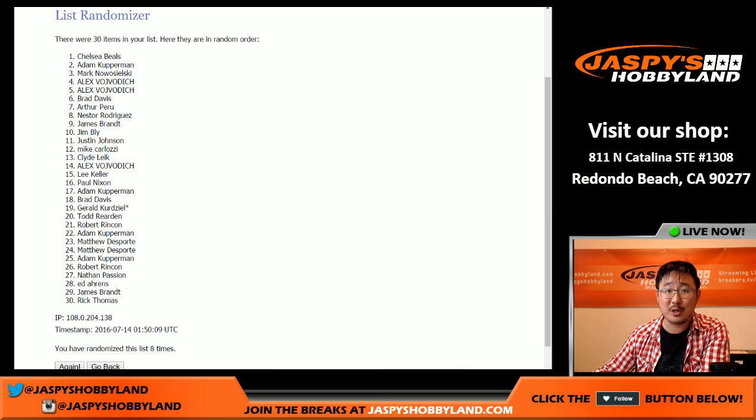Thank you very much everybody. Let's fill up the next one on the website — JaspisHobbyland.com. And I will see you next time.